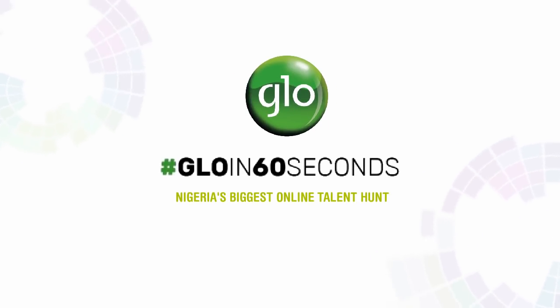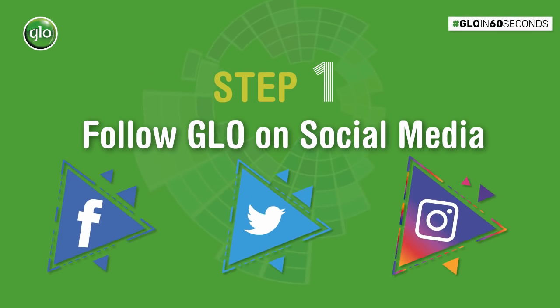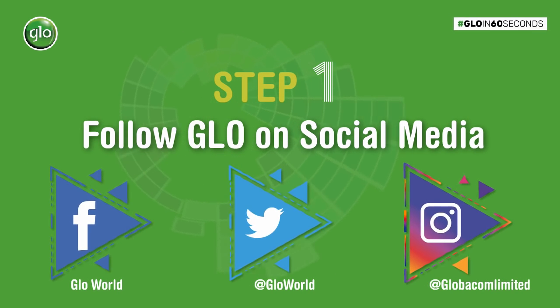Introducing Glow in 60 Seconds, Nigeria's biggest online talent hunt. Step 1: Follow @GlowWorld on Facebook and Twitter, and @Globacom Limited on Instagram.